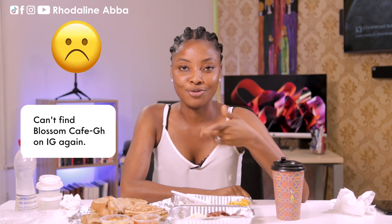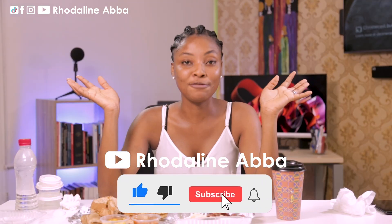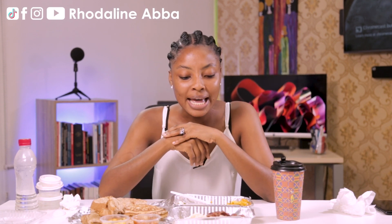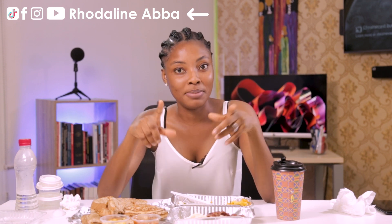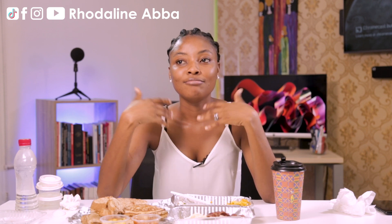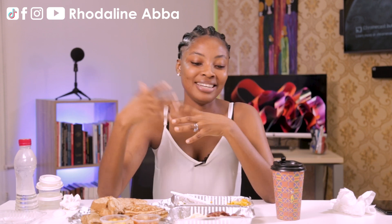You can check out the spelling on the screen — Blossom Cafe GH. Do well to subscribe to my channel and give me a thumbs up on this video if you enjoyed it. Share it too, and give me your experience about breakfast. I'm not really a breakfast person — I would rather enjoy my kenkey or banku in the morning.